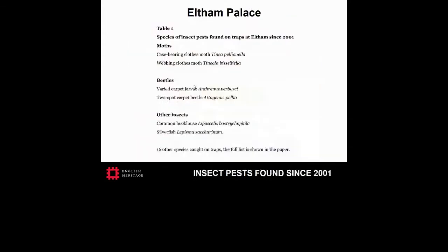During this presentation, common names of insect pests will be used; however, their common and Latin names are given in our paper and on some of the slides. When trapping started at Eltham in 2001, the first insect pests mainly found on traps were varied carpet beetle adults and larvae, two-spot carpet beetles and larvae, booklice, and silverfish. Case-bearing and webbing clothes moths were not detected until 2008.